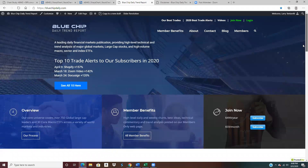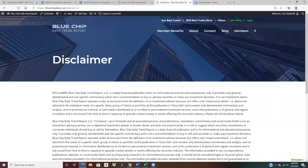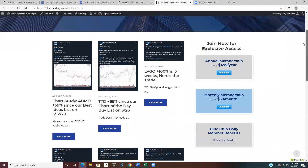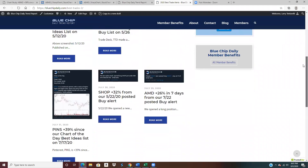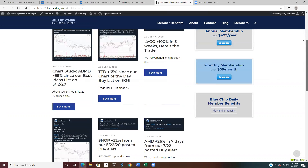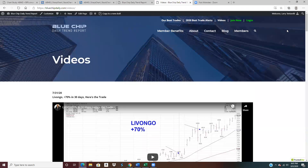A couple of things quickly in review: my website is bluechipdaily.com. I do have to touch on the disclaimer — everything in the video is for informational purposes only. On the 2020 best trade alerts page, you can see blogs and charts for quite a few ideas. Trade Desk was our chart of the day on May 26th. Livongo is an open position that recently hit plus 100% in five weeks. You can go through and see a lot more analysis of recent trade ideas and open positions. We've also got a separate tab for videos and a YouTube channel.